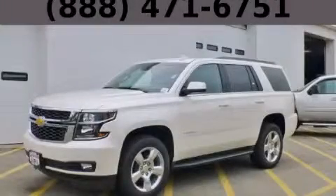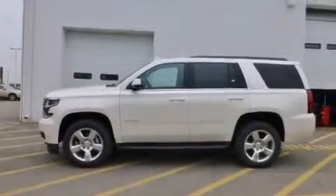This is a brand new 2015 Chevrolet Tahoe for when safety, size, and space are of importance.